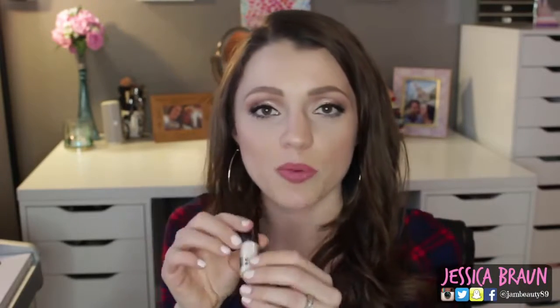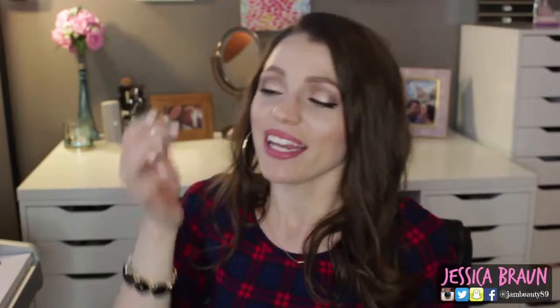My last favorite is the MAC pigment in Vanilla. I like to spray setting spray on my brush and then dip it into the loose pigment — it's a really really glittery white. This size was only about $10 and I'm never going to go through it because you use so little. I'm wearing it today on my lid. On its own it's just this stark, beautiful, astounding glittery white. It's so perfect for the holidays. I don't own many pigments but this one I am so impressed with.